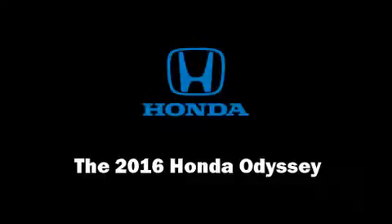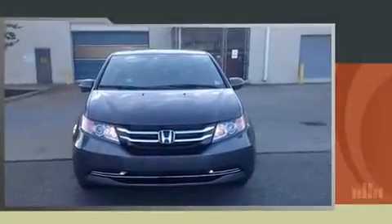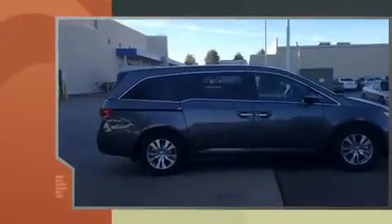The 2016 Honda Odyssey. Under the hood, you'll find a six-cylinder engine with more than 230 horsepower, and for added security, Dynamic Stability Control supplements the drivetrain.